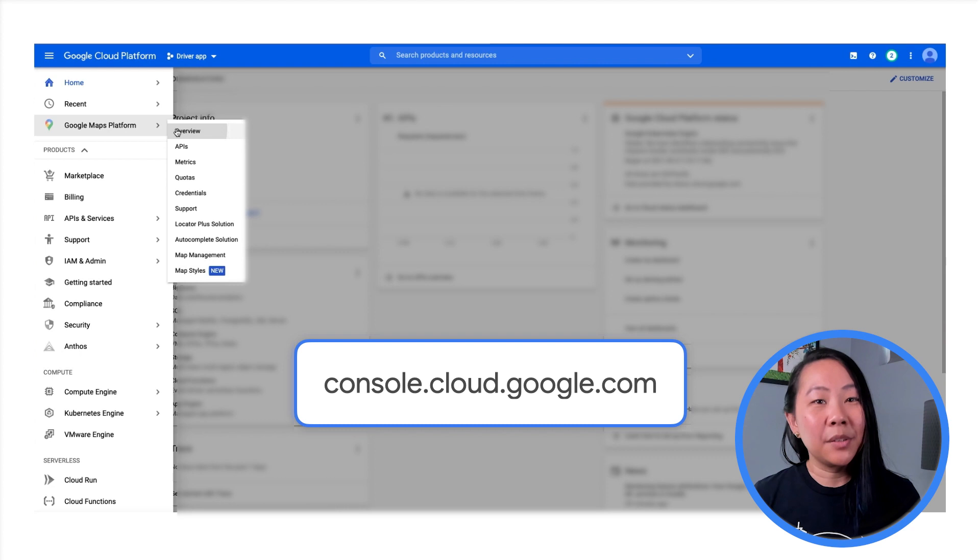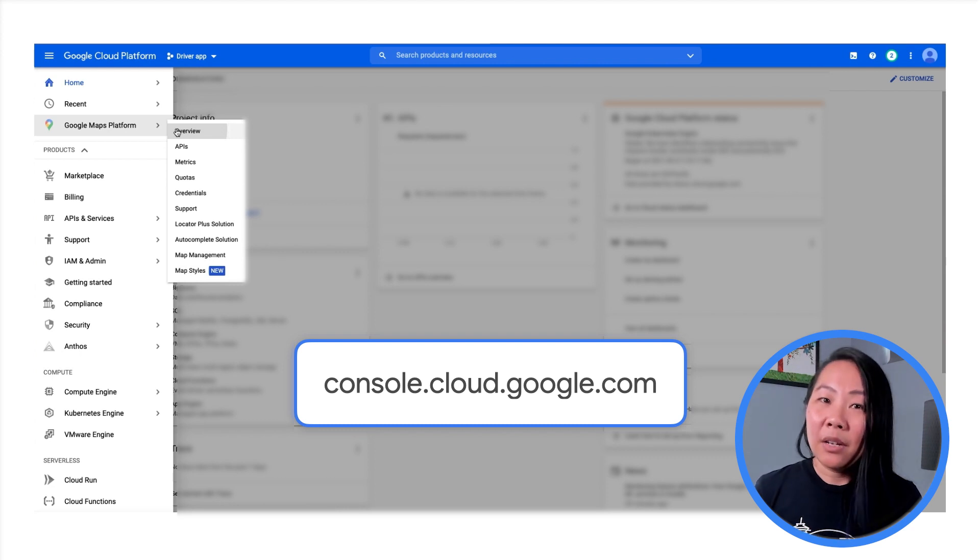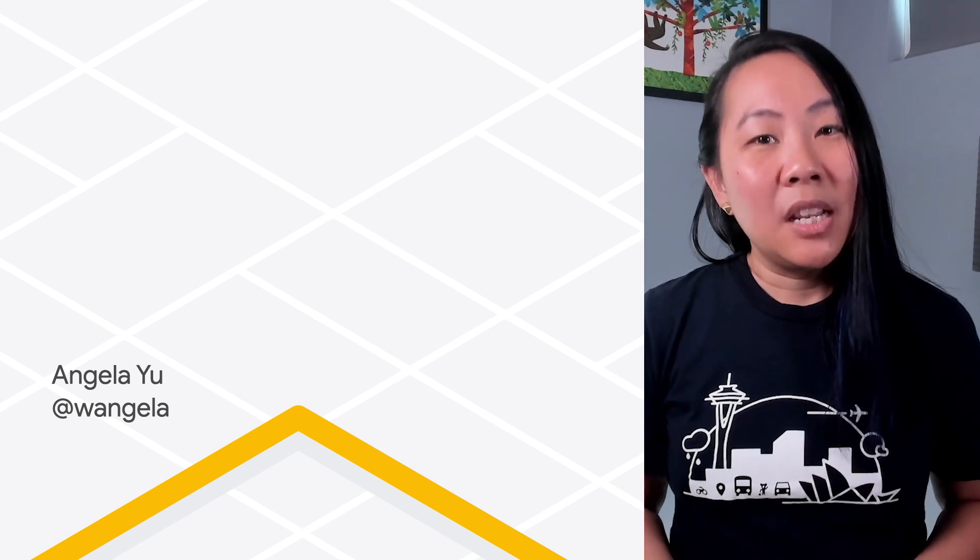This works for other parts of Cloud Console that are important to you too, like billing or identity and access management. I hope this tip helps you find what you need so you can get things done quickly and get on with your day.